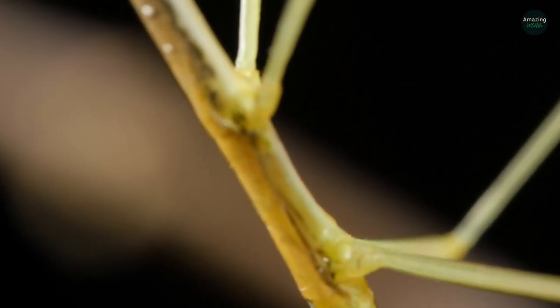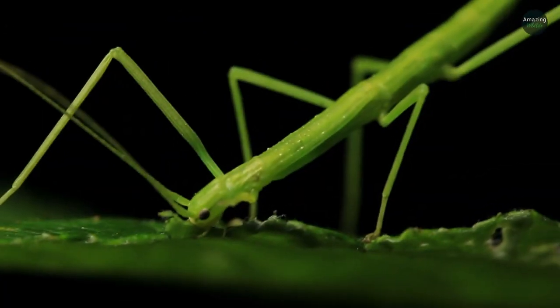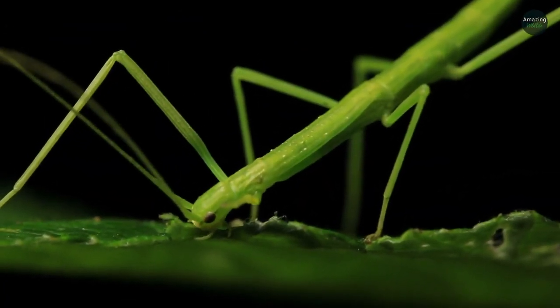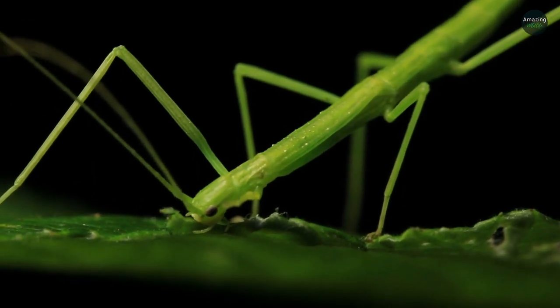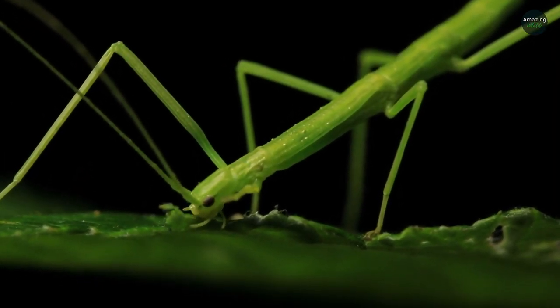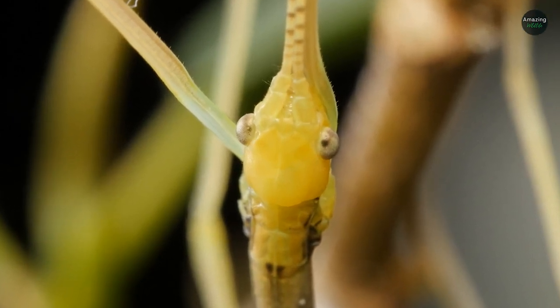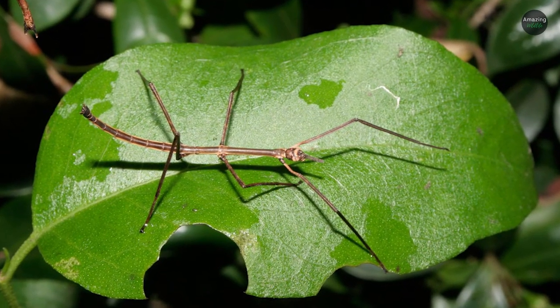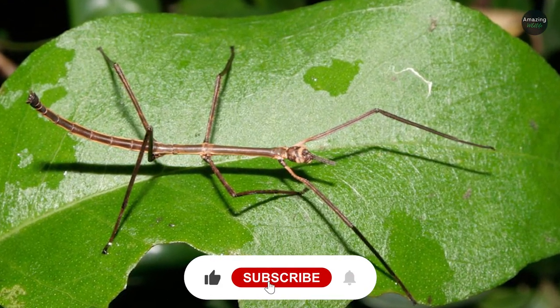These insects belong to the order Phasmatodea and can be camouflaged on either sticks or leaves. They can range from as small as 1.5 centimeters (0.6 inches) to over 63 centimeters (25 inches) in length. The longest stick insect measured was up to 64 centimeters (25 inches) in total length. Let us know your opinion in the comments section below.